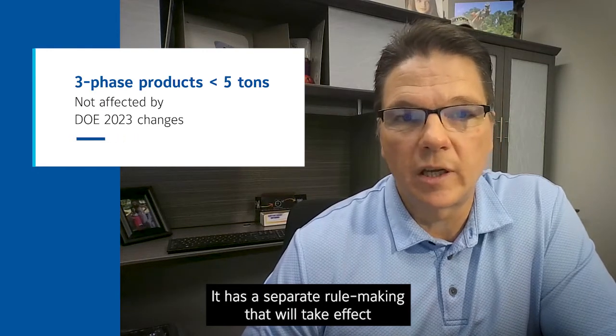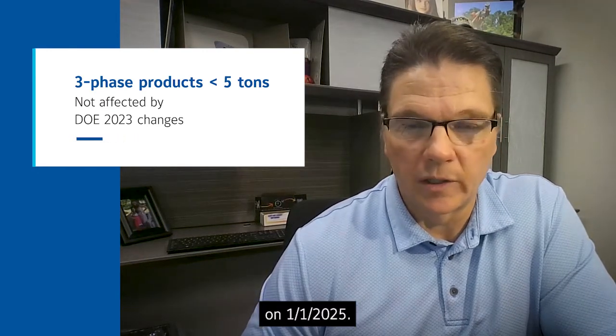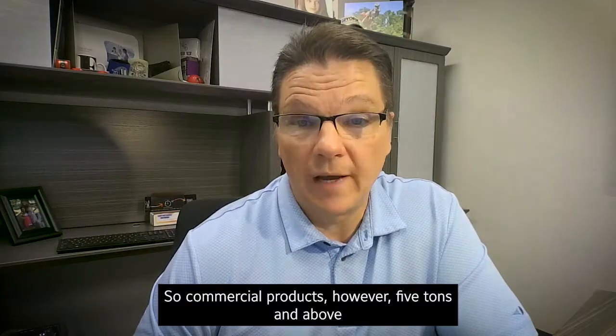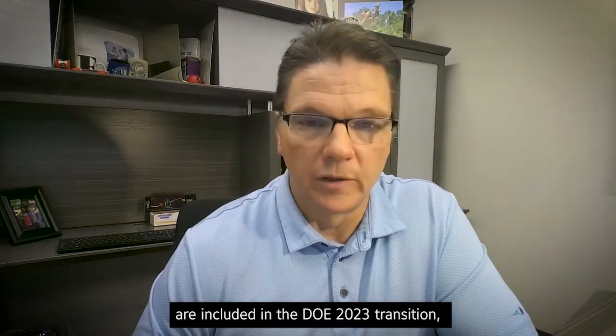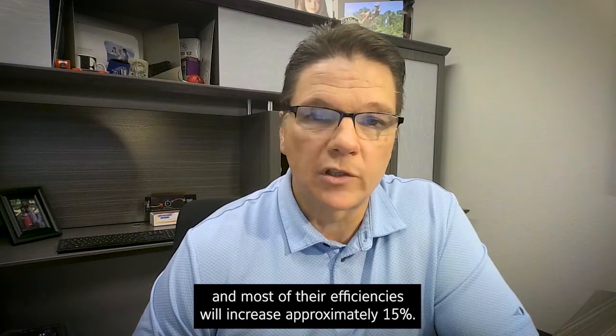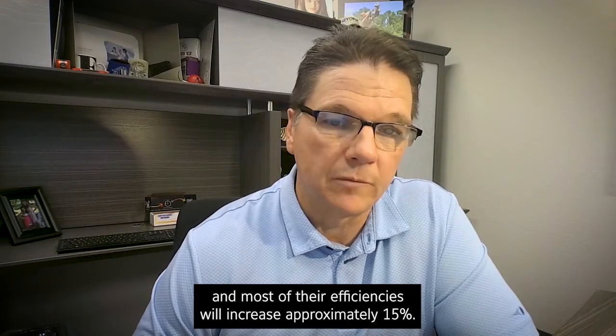Three-phase product below five tons has a separate rulemaking that will take effect on 1-1-2025. Commercial products five tons and above, however, are included in the DOE 2023 transition, and most of their efficiencies will increase approximately 15%.